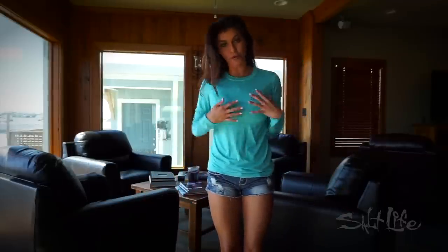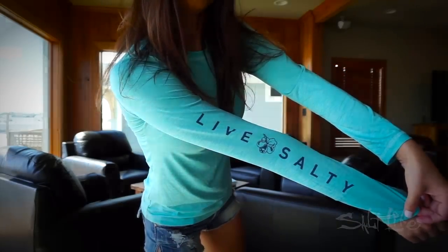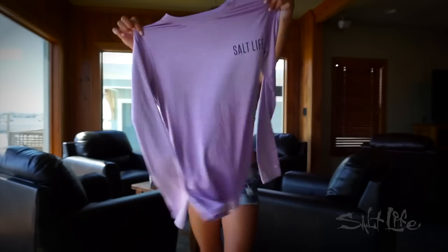This fits perfect — it is form fitting to my body. I love this. Salt Life with the flower. Purple is really nice as well. And I would be heading to the marina like this. And there's green!